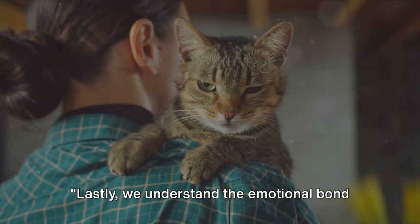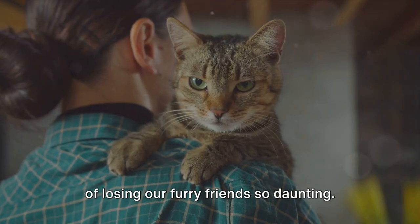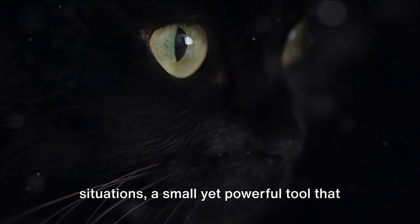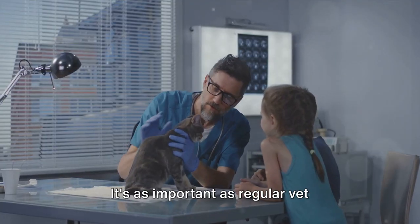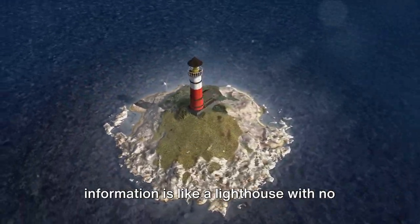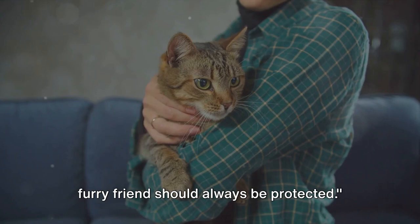We understand the emotional bond between cats and their owners — this unique bond, forged with love and companionship, is something we all treasure. And it's this bond that makes the thought of losing our furry friends so daunting. Microchipping can provide a beacon of hope in such situations: a small yet powerful tool that brings immense peace of mind. Part of caring for this bond is ensuring your microchip details are always up to date — it's as important as regular vet checkups. Remember, a microchip with outdated information is like a lighthouse with no light; it can't guide your pet home. Microchipping your cat is a small step with a big impact on your pet's safety and your peace of mind.